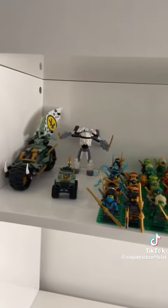This is my minifigure collection that I have, good and bad. Some more random sets.